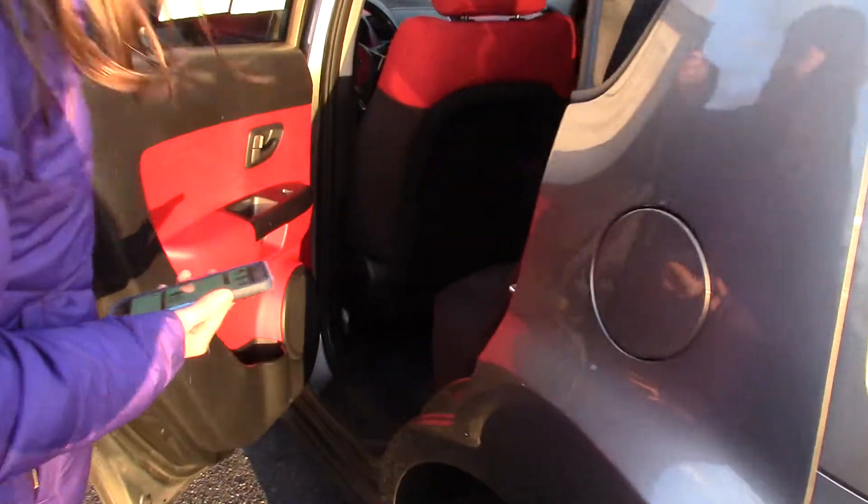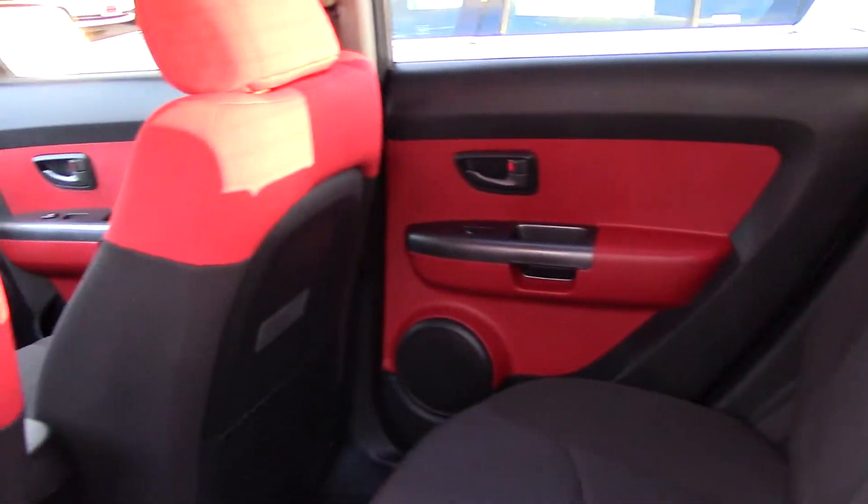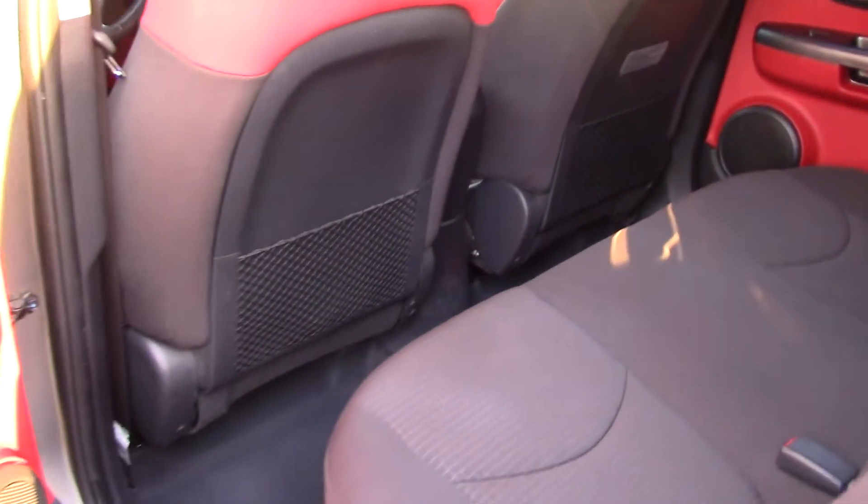Look at the interior! How cool is this? You're expecting to just have like a plain gray, right? No, absolutely not. You open it — bright red. It's really cool. Really sporty.